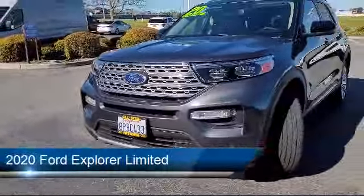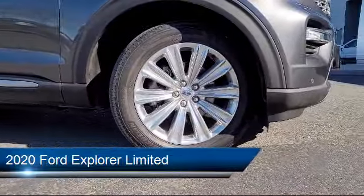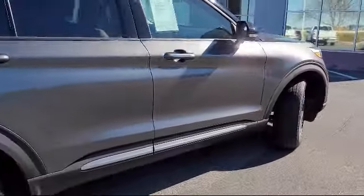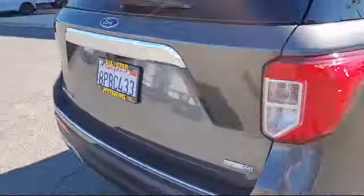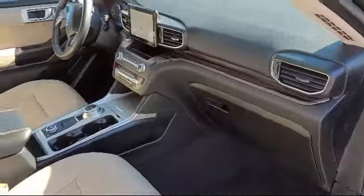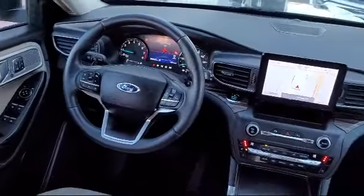This vehicle comes equipped with smart device integration, navigation, hands-free liftgate, four-wheel drive, driver monitoring, Bluetooth smartphone integration, a powerful and efficient turbocharged engine, climate control, lane departure warning, LED headlights, and has less than 30,000 miles on the odometer.